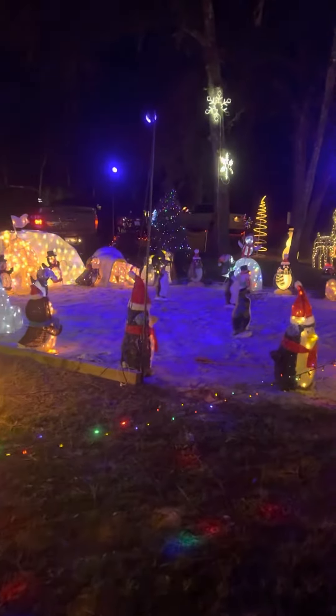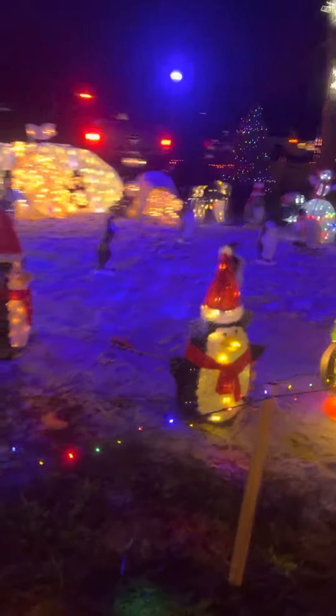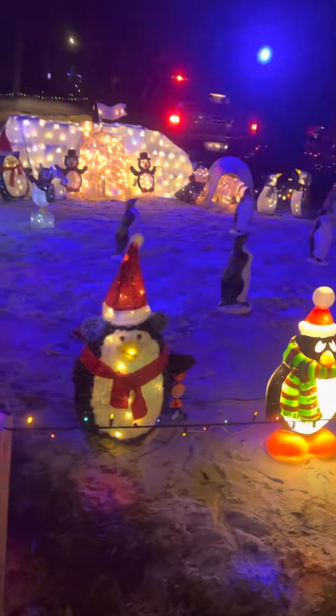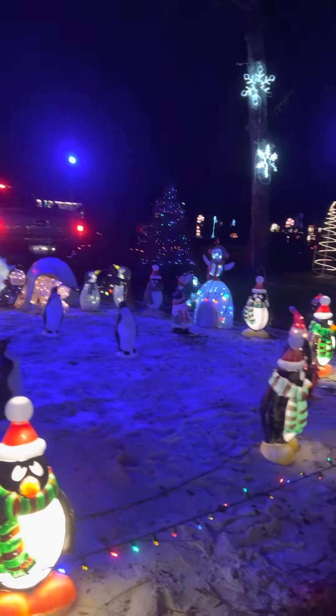And then the lights look like the ground. Yep. Looks like they're in a skating rink. All the penguins. How cute is that?